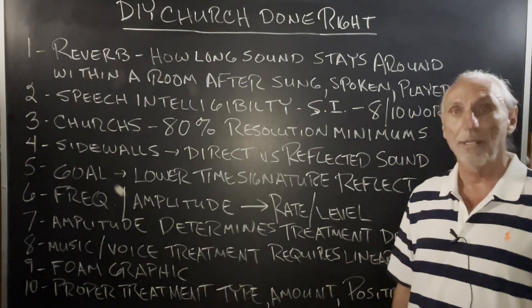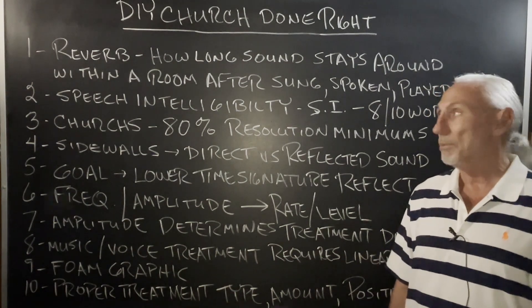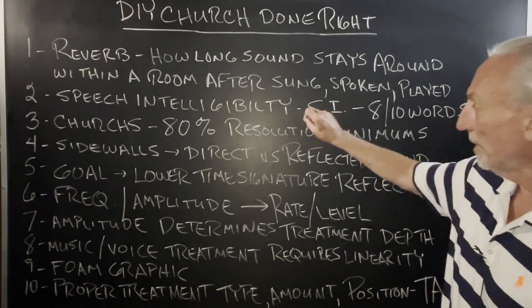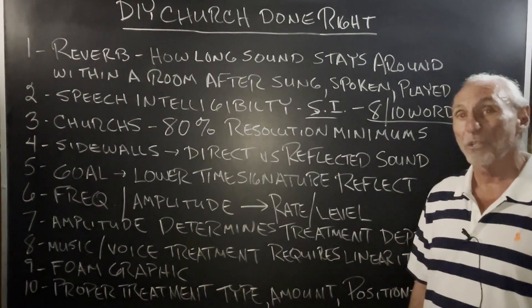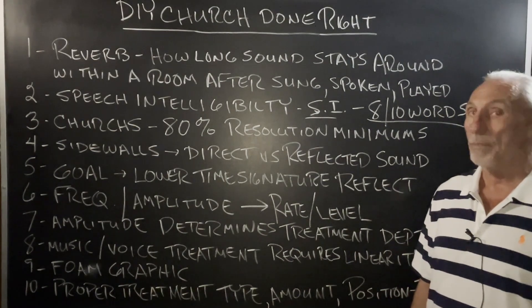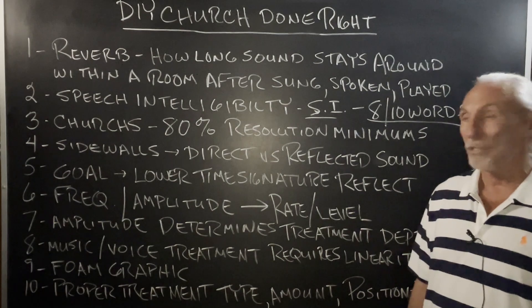Reverb is the problem. How long a sound stays around in a room after it's been sung, spoken, or played has a direct impact on speech intelligibility. SI is the index here. We want to try to hear eight out of every ten words in a sentence. That's the goal for churches. Some want a little bit higher, but you don't want any lower than that, especially as the congregation ages and matures.